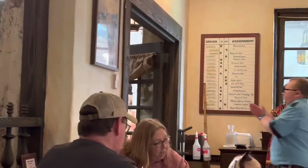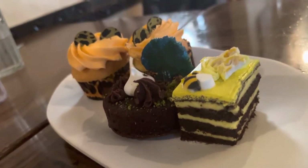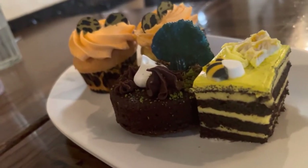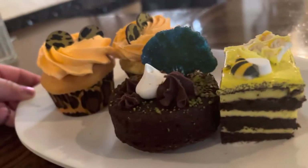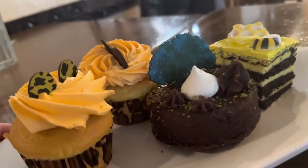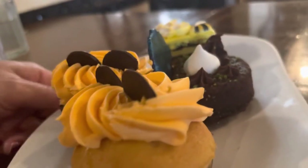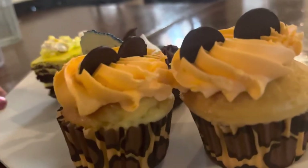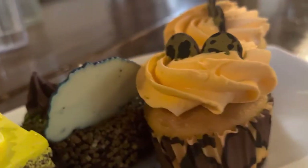Then the desserts showed up. They gave us an extra cupcake and definitely the bee cake was my favorite. It's basically a brownie and vanilla cupcakes, but the bee cake was a little bit more special compared to the other desserts. Our cupcakes have the little safari wrapping, kind of like the safari bread at breakfast, and little safari Mickey ears.